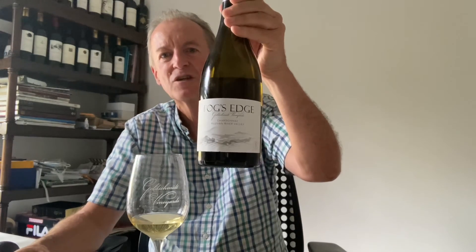Anyway — low yield, old vine, southern part of the Russian River, Sebastopol Hills — this is the Fog's Edge Grey Shells vineyard. If you want to get a hold of some, call or PM me, whatever you need to do. Cheers guys!